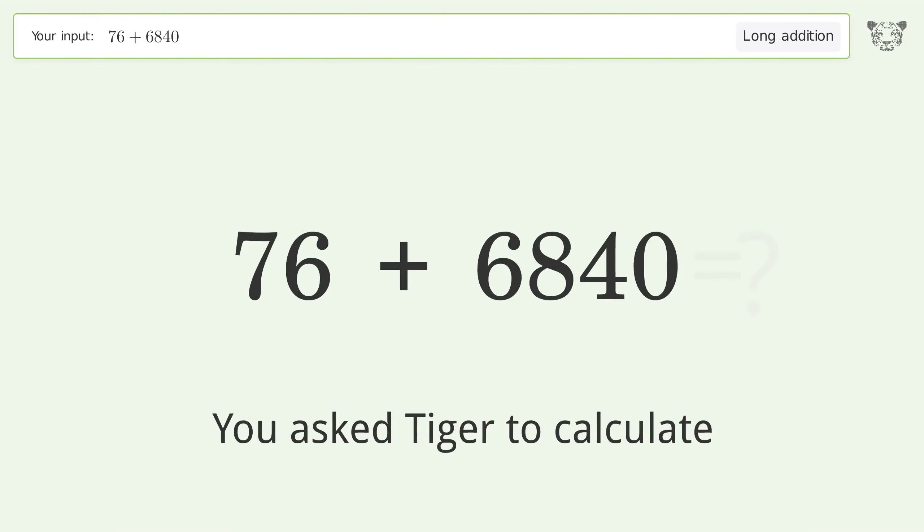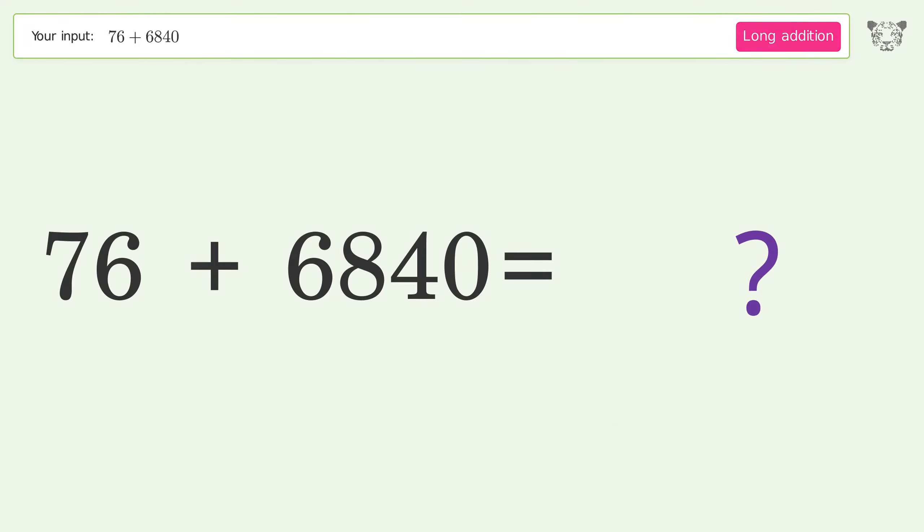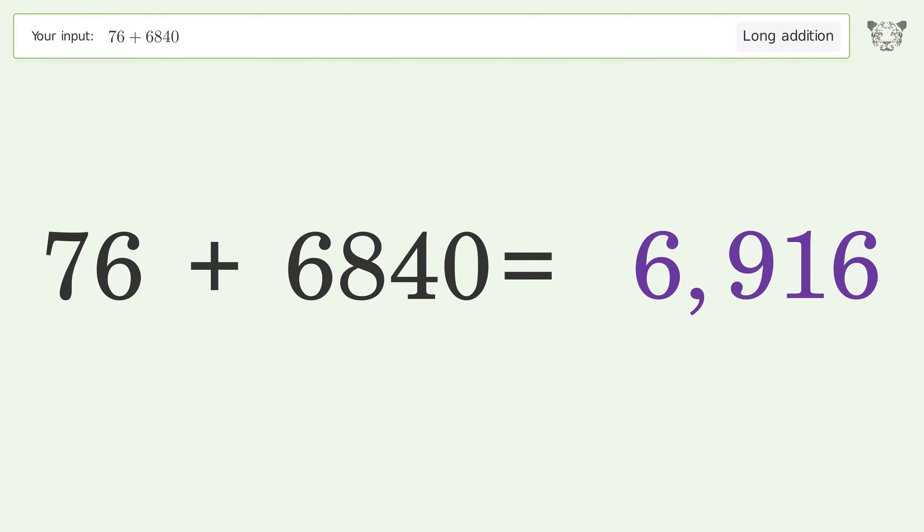You asked Tiger to calculate. This deals with long addition; the final result is 6916.